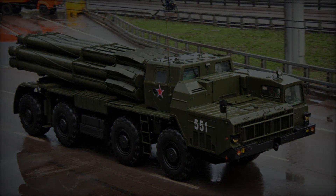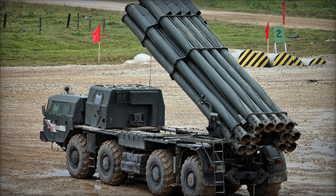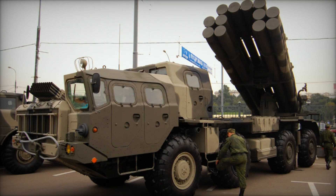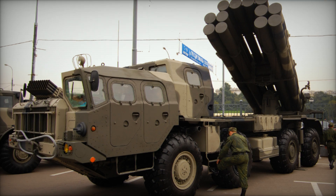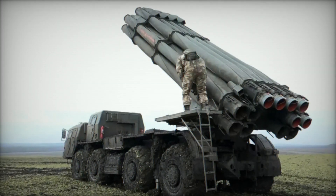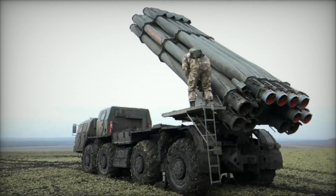The 9A52 designation encompasses the entire BM-30 series, which now includes the 9A52-4, a lighter weight model mounted on a KAMAZ-6350 series truck with interchangeable launcher packs for enhanced modularity. The 9A52-2T denotes the export variant of the Smerch, utilizing a Tatra T816 series truck chassis.